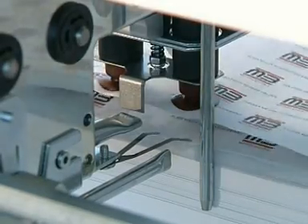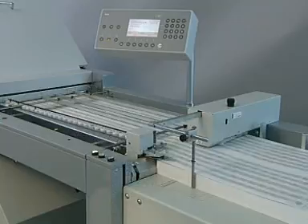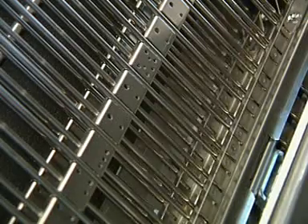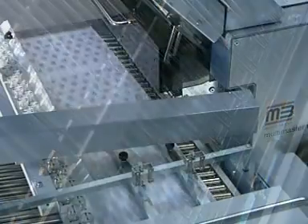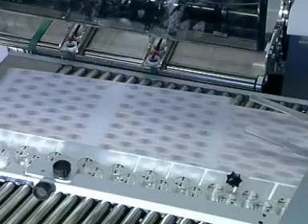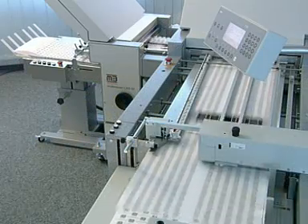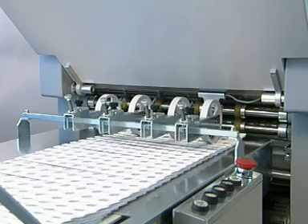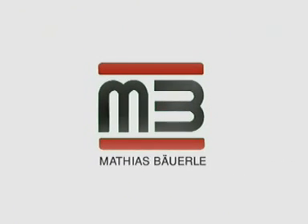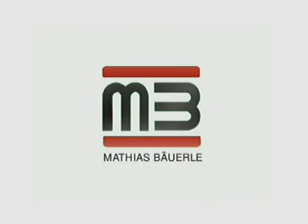Computer controlled or conventional. For online or offline operation. For offset or digital printing. Folding technology from MB Boyerle satisfies a large variety of requirements. With folding technology from MB Boyerle, you always have the latest technology at your disposal. MB Boyerle. Computer controlled folding. A head start of 10 years.